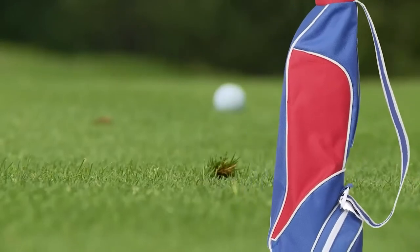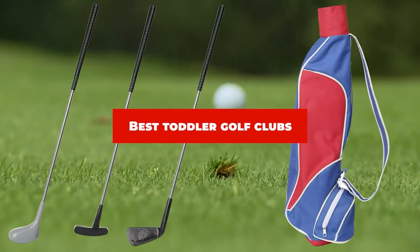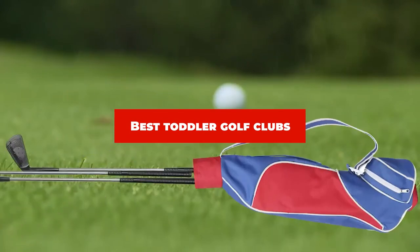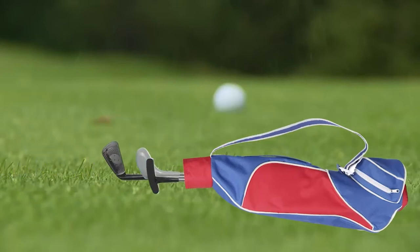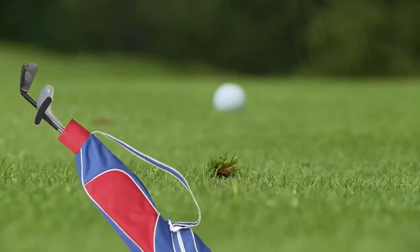If you're looking for the best toddler golf clubs, here's a list you must see. We made this list based on our personal preference and sorted it based on their features, prices, quality, durability, and reputation of the manufacturers and customer feedback. We've included options for every type of customer. So let's get started.